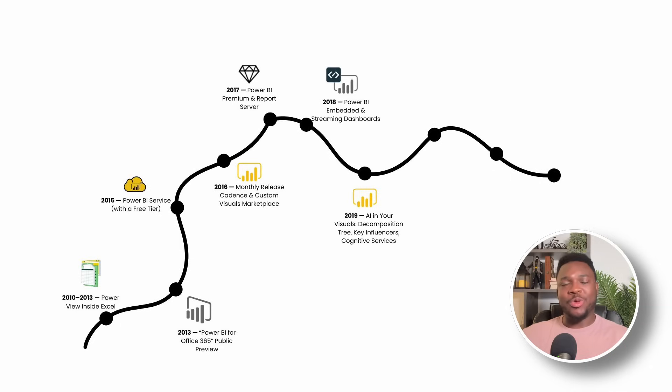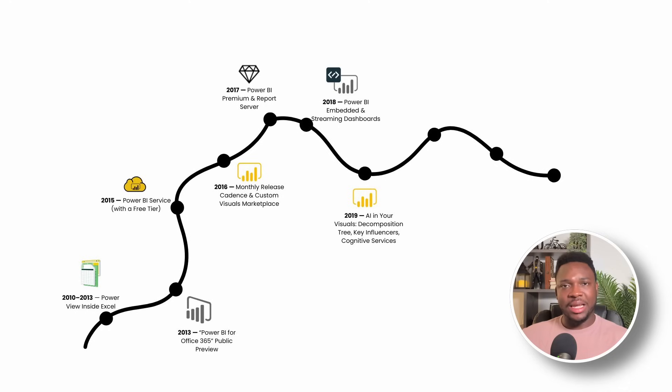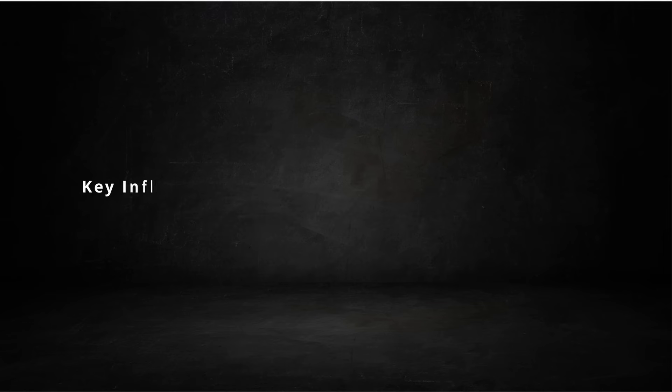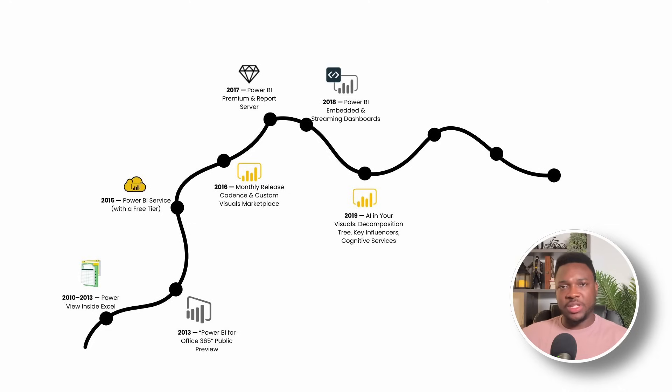Then you come to 2019, where you start having AI in your visuals. By 2019, AI was on every slide deck, but most business users still opened Excel for simple regression. Power BI's answer was to bake machine learning helpers directly into visuals. The decomposition tree let users expand and collapse dimensions to see which factors drove a metric. Key Influencers ran a boosted tree model under the hood to explain why churn spiked or safety incidents fell. At Microsoft Ignite that year, the consensus was clear: AI belongs in the chart, not on a pedestal. No separate data science sprint, no Jupyter notebooks — just click, explain, and decide.